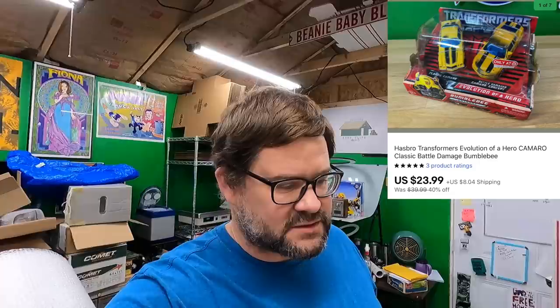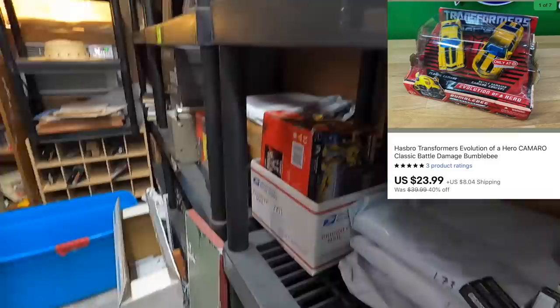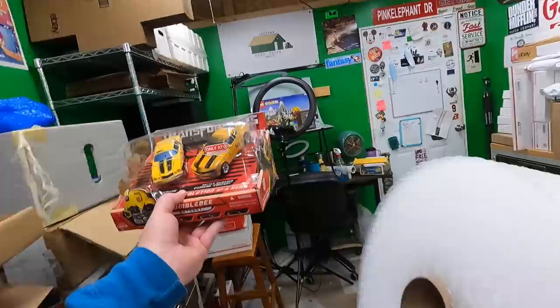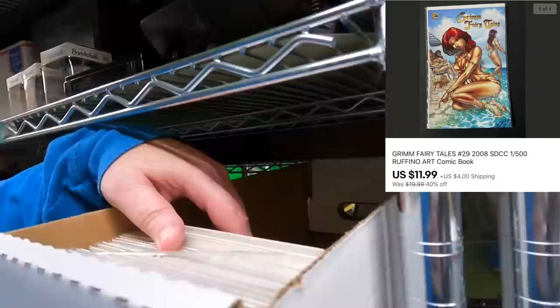I'm in my other store now. I have other stuff that sold on the first account too but I gotta get a move on — only about 30 more minutes where I can pack. Hasbro Transformers Evolution Camaro has been listed for a while on Molly's shelf. It's been a while since I visited that shelf. This sold for $23.99 plus shipping.